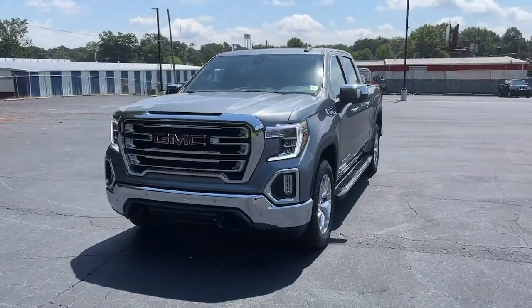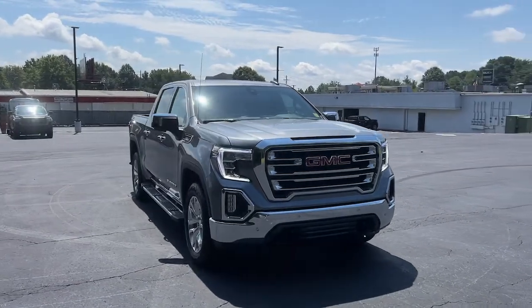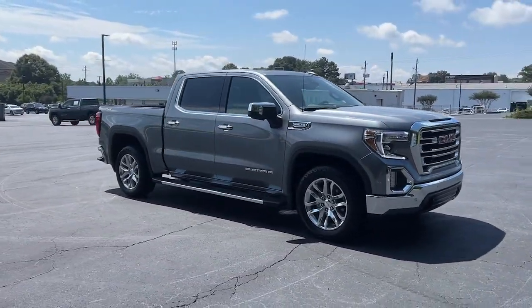You just found the 2021 GMC Sierra. With less than 30,000 miles on the odometer, this vehicle stands out from the rest.